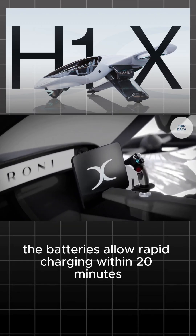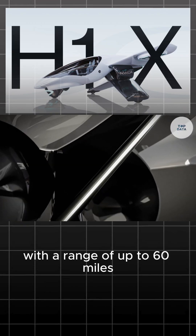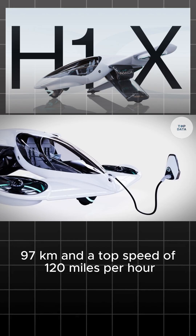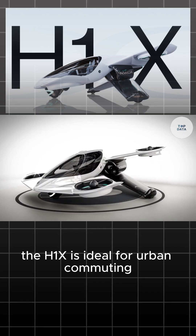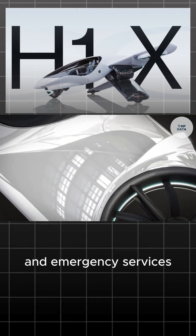The batteries allow rapid charging within 20 minutes. With a range of up to 60 miles (97 kilometers) and a top speed of 120 miles per hour, the H1X is ideal for urban commuting and emergency services.